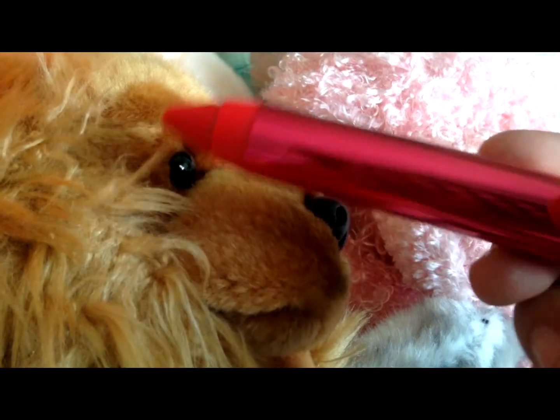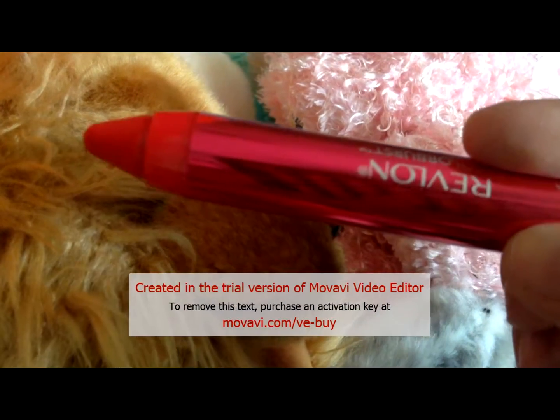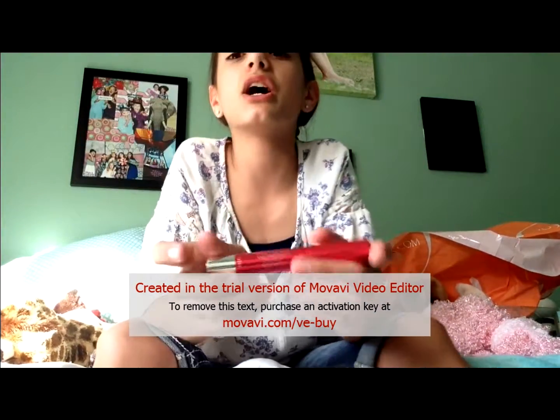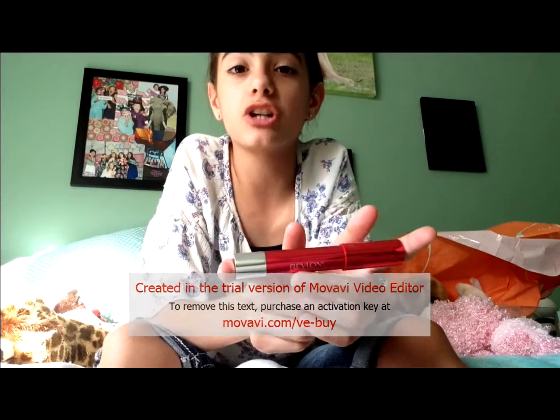This is the Revlon Colorburst Lacquer Bomb in the color Vivacious. I was excited to get this because Revlon is my favorite drugstore lip product brand.